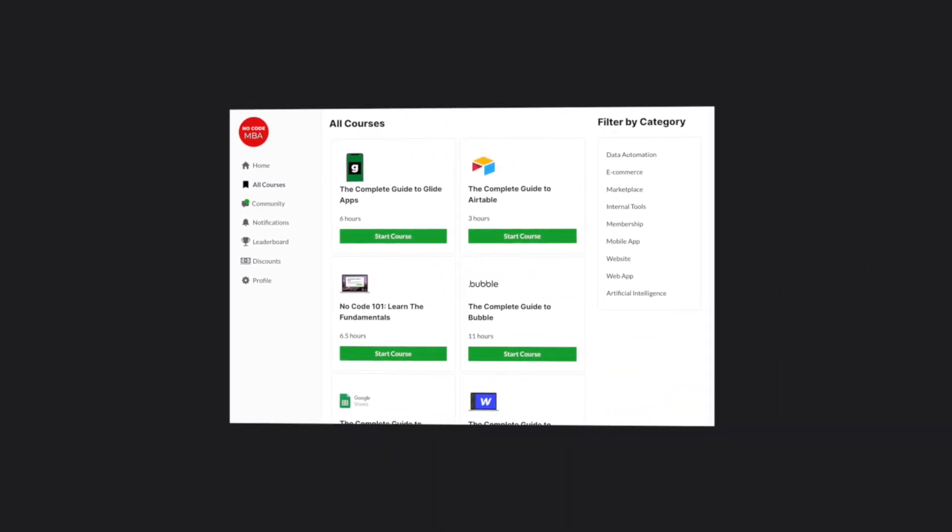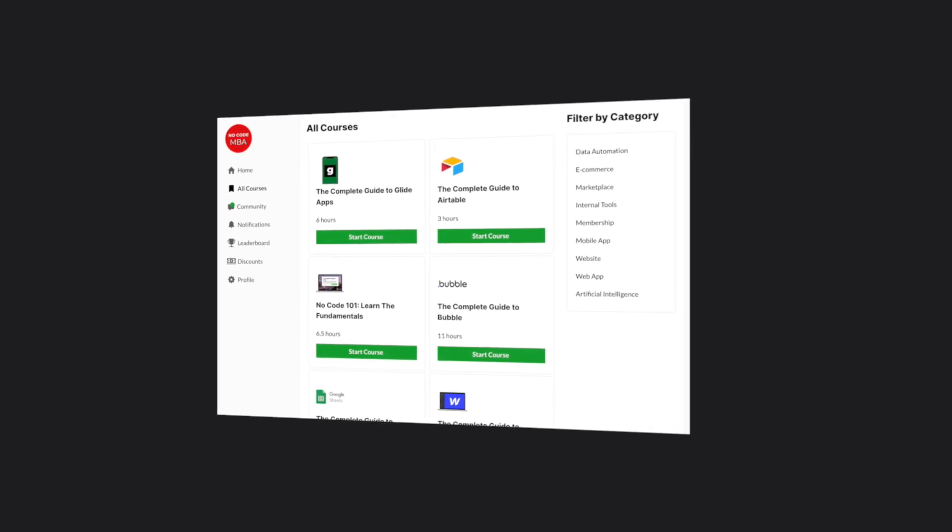Definitely check out Hatchly, take a look around their website, get inspired from what they have created, and then stick around the channel so you can watch more of these no-code success stories and also more tutorials about no-code tools in general. If you are wanting to build something with no-code tools, check out our premium courses — there'll be a link in the description. Thank you so much for watching and I'll speak to you soon. Bye for now.